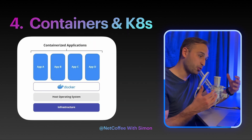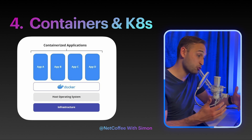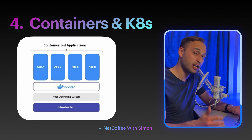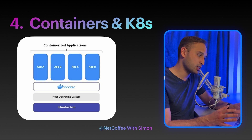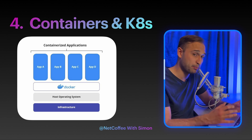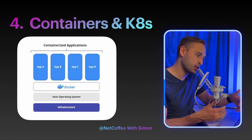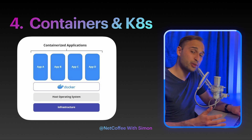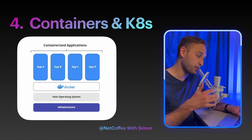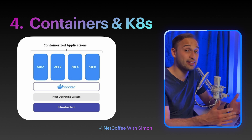Kubernetes is an open-source container orchestration platform that automates the deployment, scaling, and management of containerized applications. It is very important for DevOps engineers to learn how to operate and manage. Kubernetes provides features such as scaling, self-healing, service discovery, and load balancing between different containers. In the DevOps pipeline, Kubernetes plays a crucial role in managing containerized applications at scale. In summary, Docker and Kubernetes are integral parts of a DevOps pipeline that enable teams to build, deploy, and manage containerized applications efficiently and at scale.